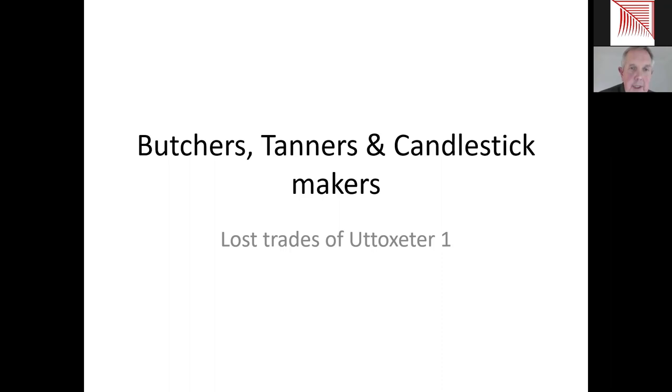We could talk about lots and lots of trades that have now long gone in Utoxeter, but I thought we'd start this evening by looking at the butchers, tanners and candlestick makers. First of all though, a little bit of context. We need to understand that what we're talking about this evening is a Utoxeter that was very different from the Utoxeter we know today — one that was incredibly important both locally and regionally, and because of that business boomed over about a 200-250 year period.